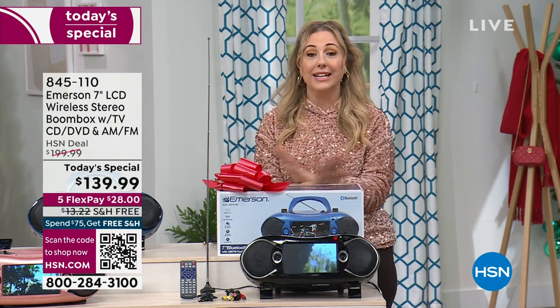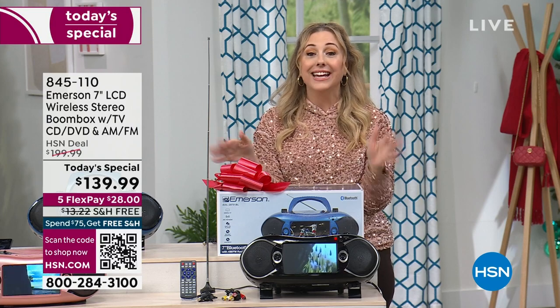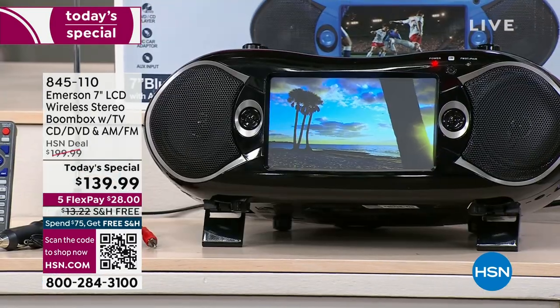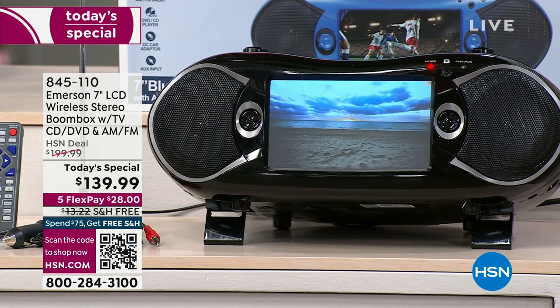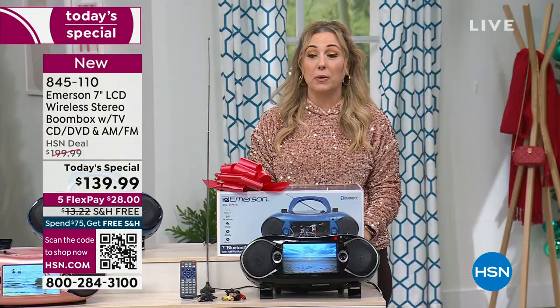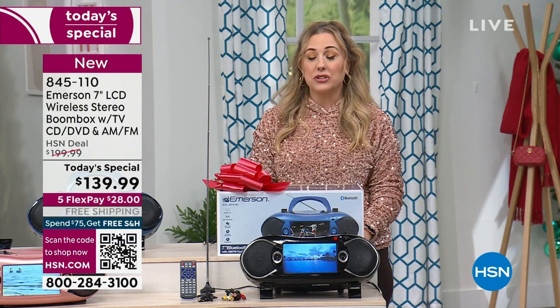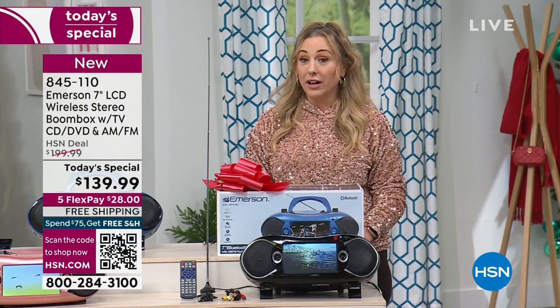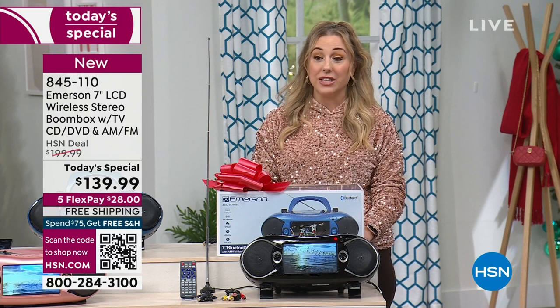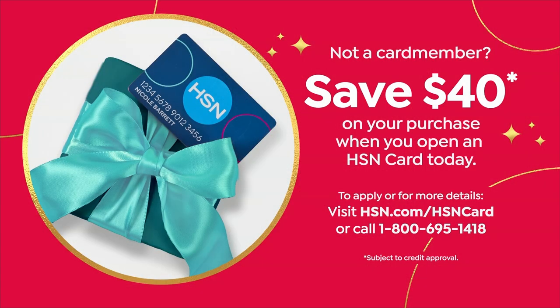It's from Emerson, and on Emerson's website it is way more expensive — $90 more expensive. It is here at HSN for $139.99. It's our best value of the day. It's been wildly popular. It's $28 to get home, and I do have a $40 off coupon if you open up an HSN card today. Go to hsn.com, put HSN card in the search, or call 1-800-695-1418.